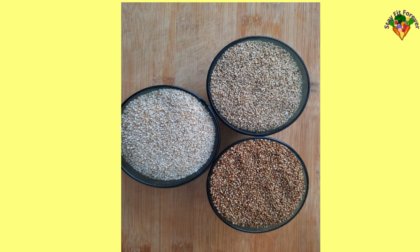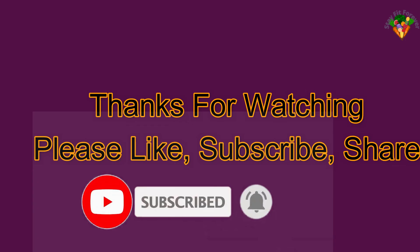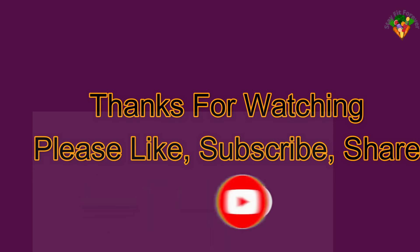We can make many recipes using millets. In my upcoming videos I'll share millet recipes. If you like this video, please like, subscribe, and comment. Don't forget to hit the bell icon. Thank you.